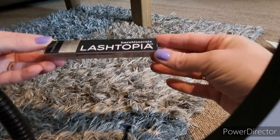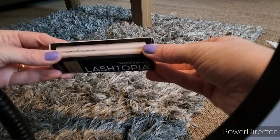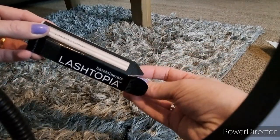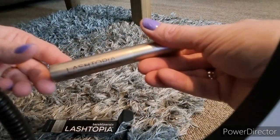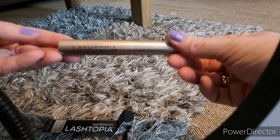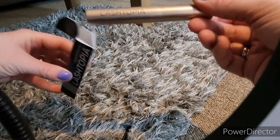Then there is a Bare Minerals Lash Topia Mascara. I've obviously been testing out the Bare Minerals Foundation — and I love that — so I'm really interested in trying this out. Especially because I need to find a mascara that I love. At the moment, me and mascaras are not getting on.